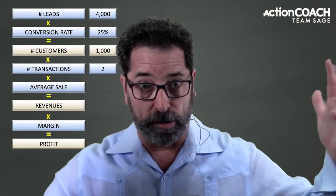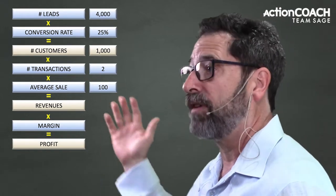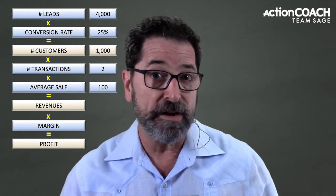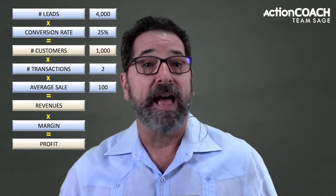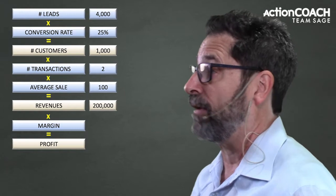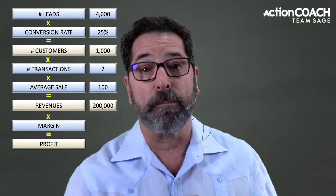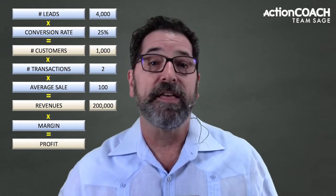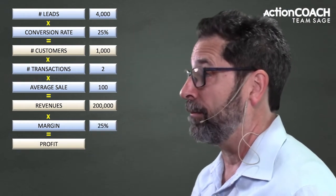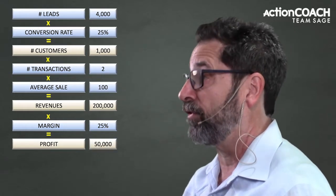For this mythical business, let's say that number is $100. Some spend a dollar, some spend thousands, but the average is $100. So if I have 1,000 customers spending on average $100 with an average of two transactions — they're spending that $100 twice — then my revenues will be $200,000. Now, our margins are the percentage that we keep of the revenue we brought in. With a 25% margin, of the $200k brought in, we would keep as profit $50k.